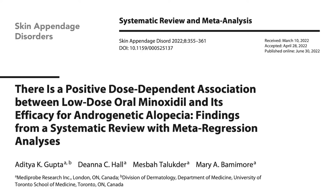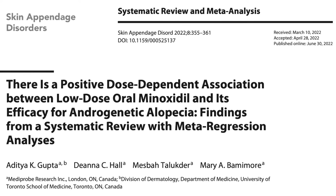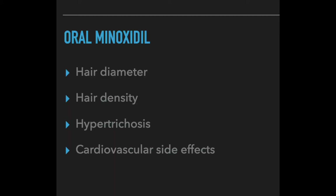The information for this video was from a systematic review published recently. The review looks at how minoxidil dose affects four different parameters: the hair diameter, the hair density, its effects on hypotrichosis — which is increased hair growth on the face — and the potential cardiovascular side effects.